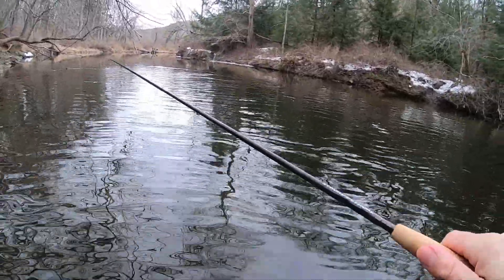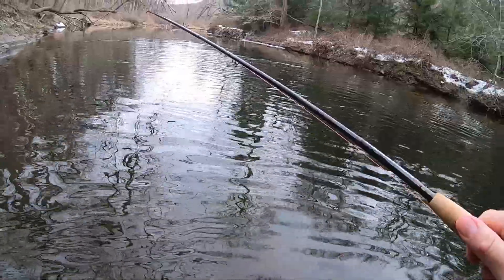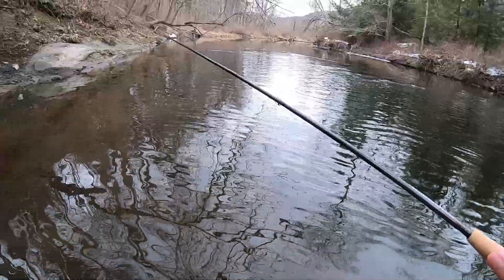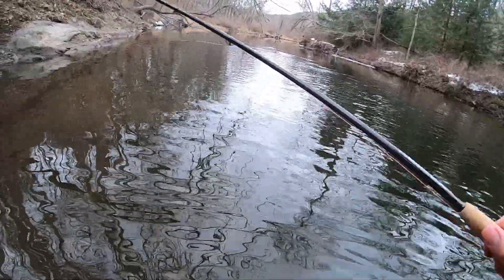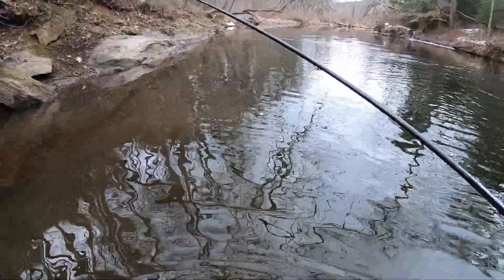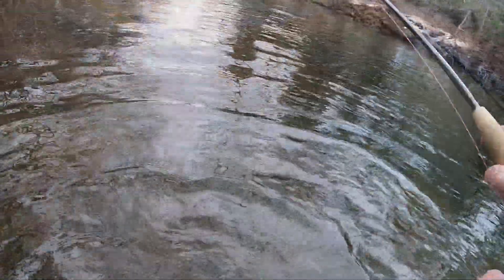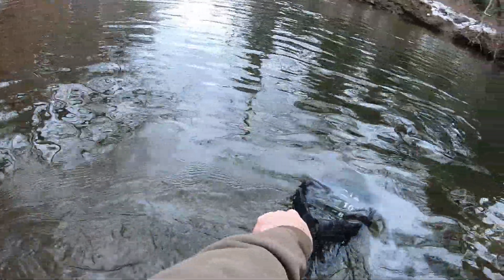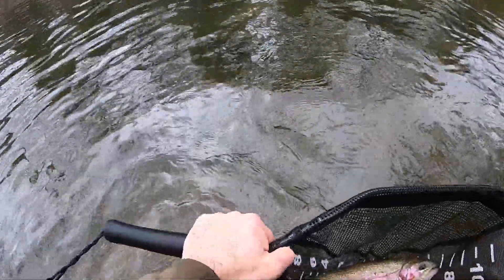Make sure to apply side pressure. Feels like a decent fish, like my last one. A lot of head shaking going on under there. And back over there. There he comes — definitely getting tired. Ah, oh man! That is a nice fish. Oh man — that might be a 17-incher!